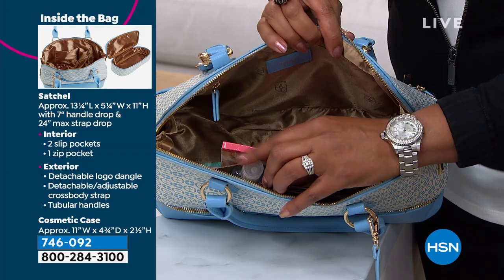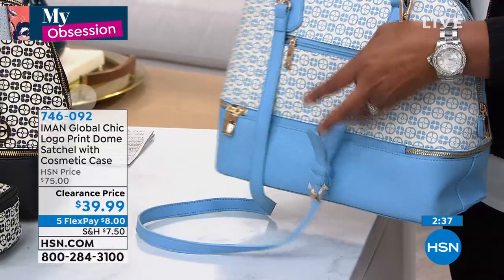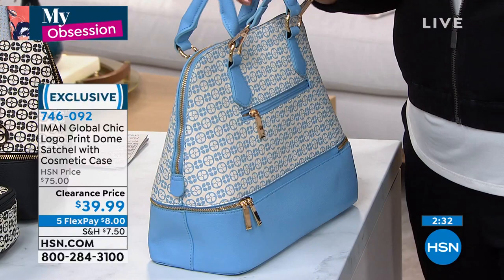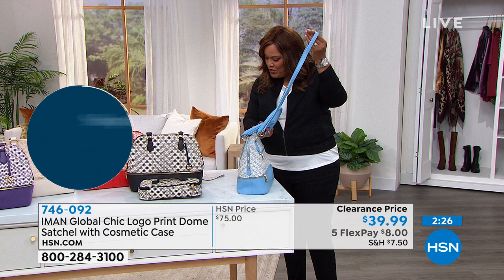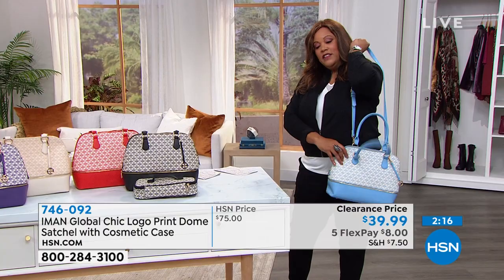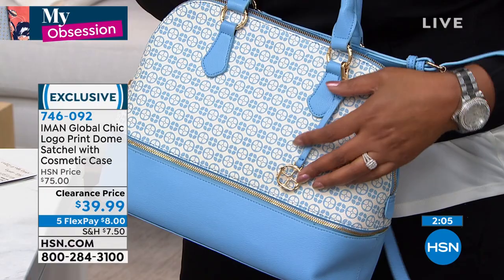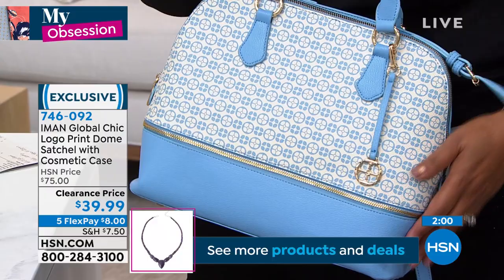If you want to carry this as a crossbody, you can — the strap is 24 inches. Look at this blue — it's gorgeous. So chic. I love that she gives us this beautiful logo. You can take it off if it's too much, but I like seeing the logo because she's a superstar — it's sophisticated and classy. If you don't have a black bag, the fact that you get two for one — you're getting the cosmetic case with it — is unbelievable.